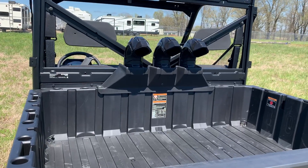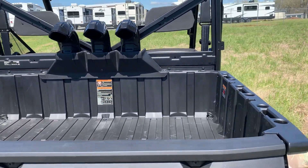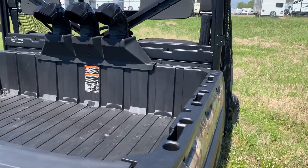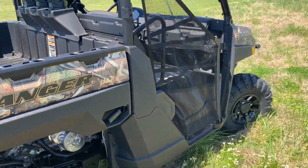And we've got snorkels. Ford through all the creeks you want, bash through that mud hole — do whatever it takes to get to that favorite hunting spot of yours in comfort and Polaris style.